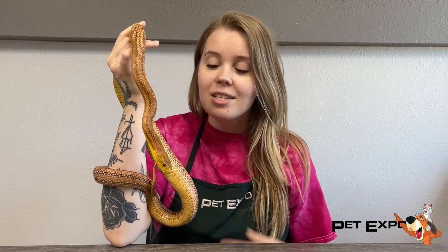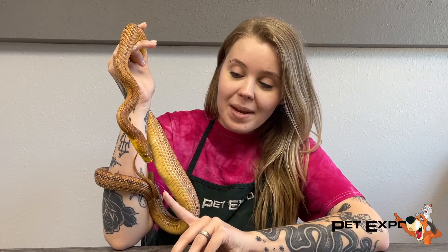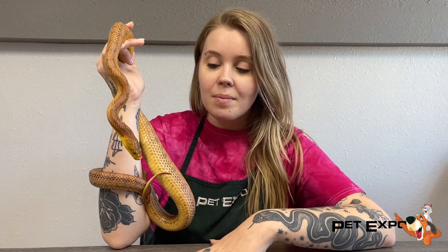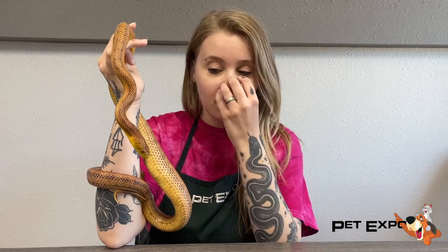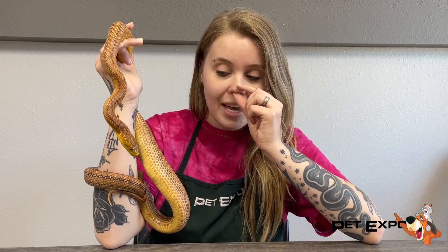He's still getting used to hands, but he actually has a history of nose rubbing, which is also called rostral abrasion. What that means basically is if an animal is in too small of an enclosure or they're stressed out, they're going to be constantly glass surfing, rubbing up on the sides of the terrarium, and sometimes it can lead to bleeding and big injuries.